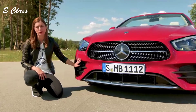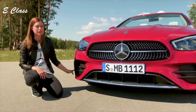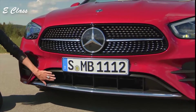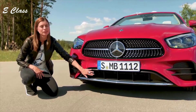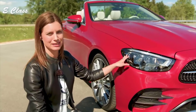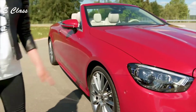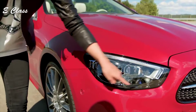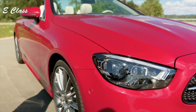The front apron has also been refreshed. You see here the three-dimensional air inlays with two black fins each, and a very impressive inlay with vertical bars, just very similar to the AMG performance models. All new E-Class models get new headlamps. Here you see the multi-beam LED headlamps. They have flatter housings, a new outline and a new inner geometry. This gives the face a sleeker look.